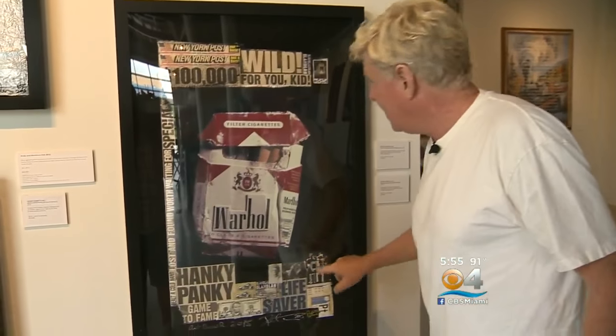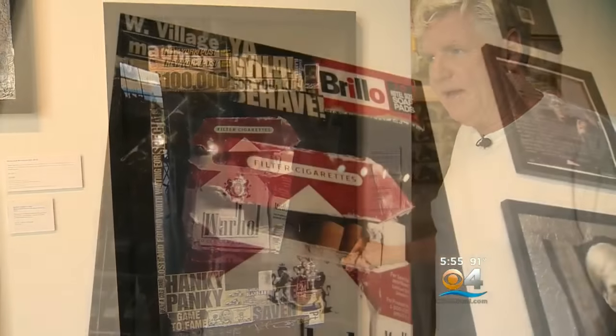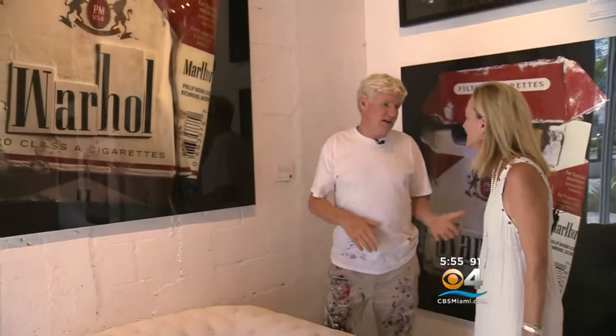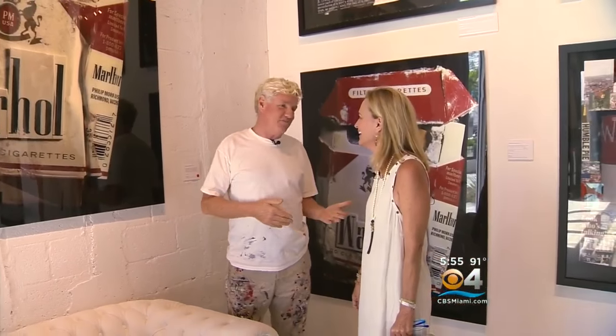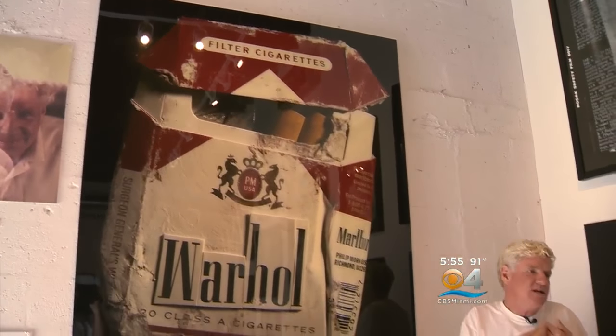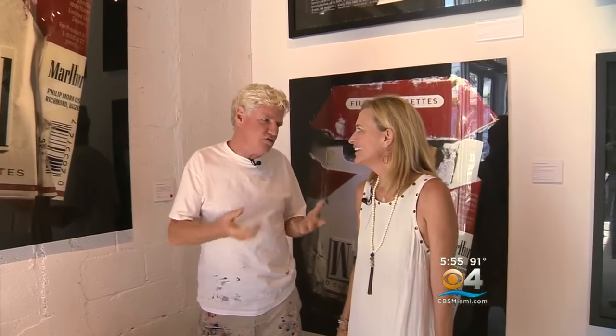And then I photographed that with the giant Polaroid camera. So this is the actual Polaroid, and then I collaged a little bit on that. The giant version is priced at $40,000. I always like to say I'm trying to make a million dollars out of an old cigarette pack — I'm getting there. My favorite thing to do is make trash into treasure.